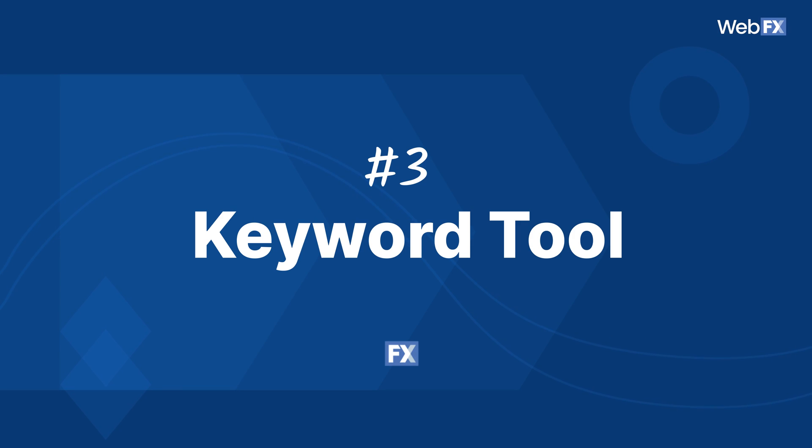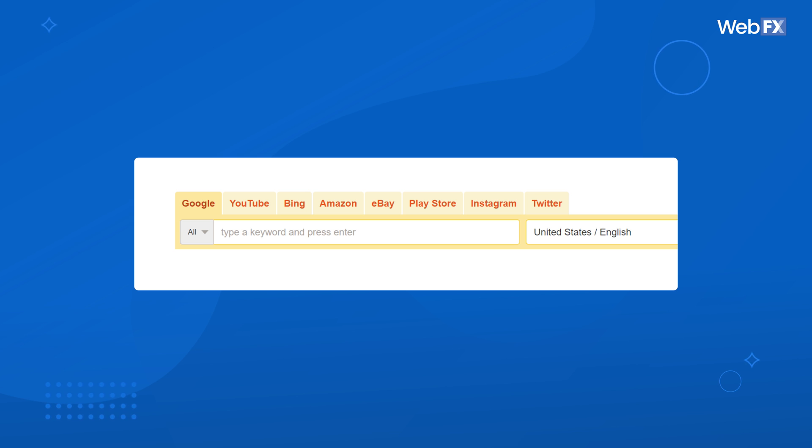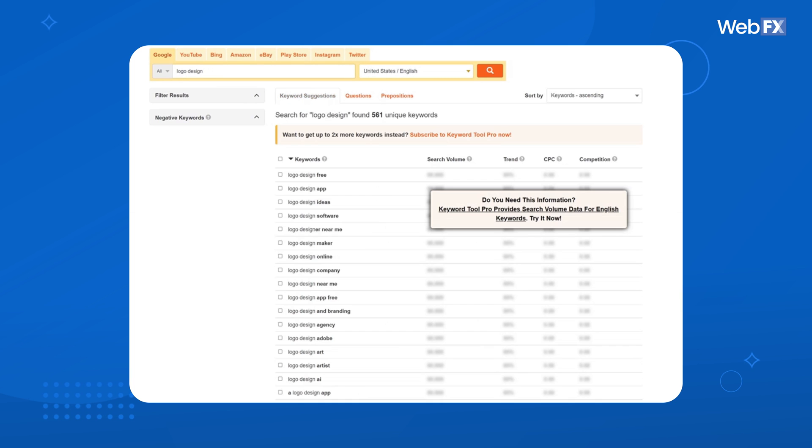Keywordtool.io offers both a free and paid plan, each version offering a lot of details to help you find your target keywords. What I love about this tool is that it has the option to research keywords for Bing, Google, YouTube, Amazon, and other keyword-focused platforms. With the free version, you can type in a keyword idea, see a list of suggested keywords, and even add negative keywords and filter your results with certain words or phrases.